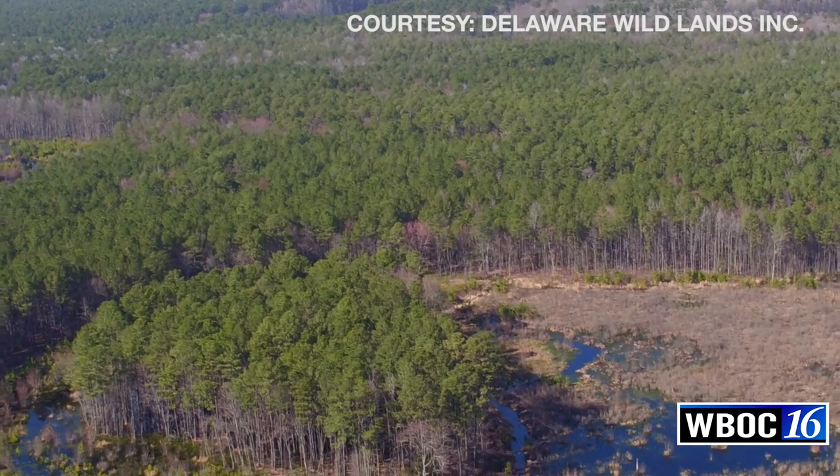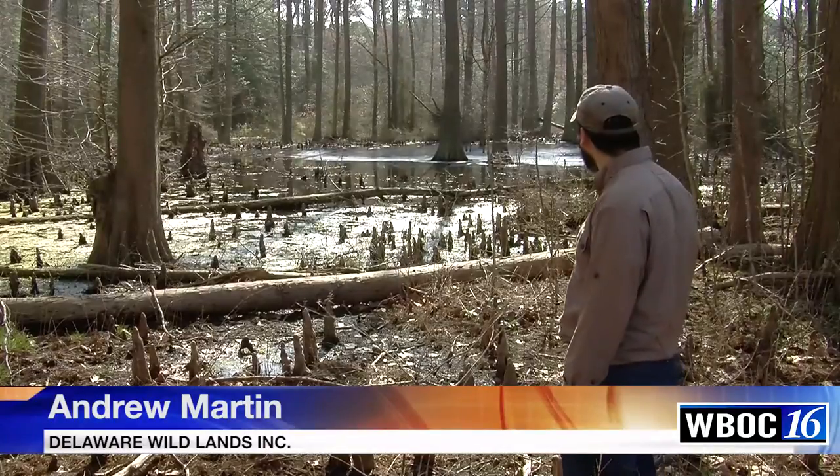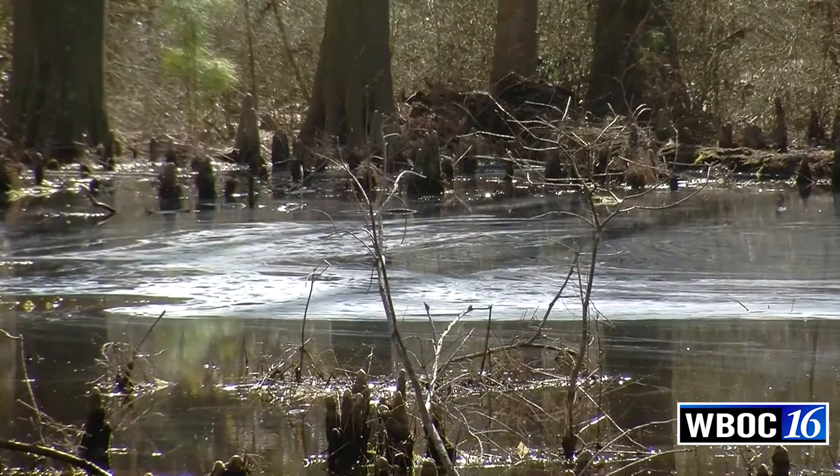Delaware Wildlands owns and manages about 10,500 acres. I'm Andrew Martin. I work for Delaware Wildlands here at the Great Cypress Swamp. I'm the field ecologist, project manager, and director of social media for the organization.